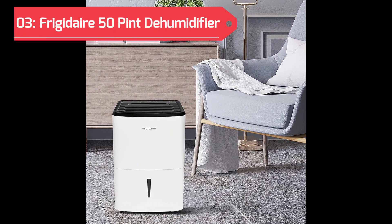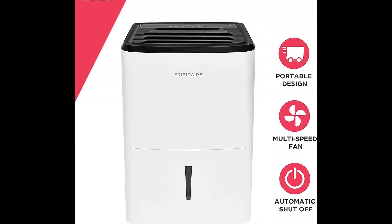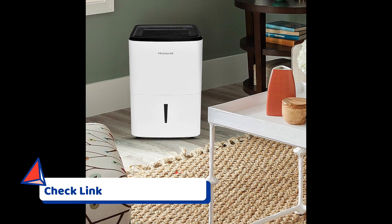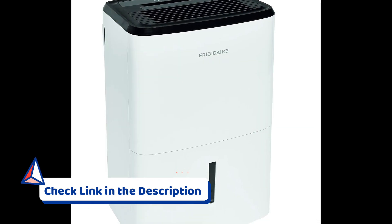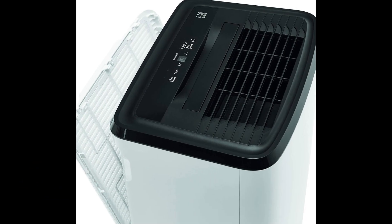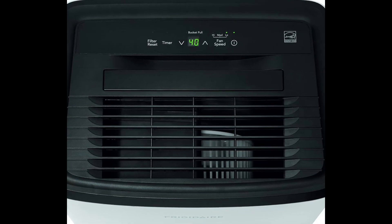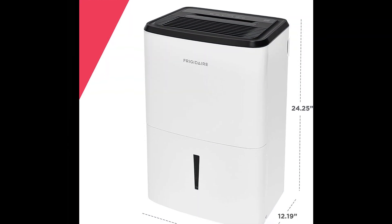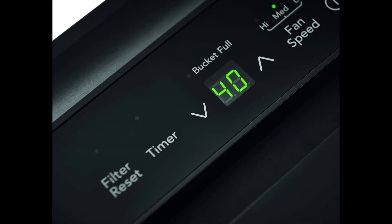Securing the third spot on our list is the Frigidaire 50-Pint Dehumidifier in a classic white finish. Engineered for optimal moisture removal, this dehumidifier offers robust performance, user-friendly features, and a washable air filter that helps reduce dust. The Frigidaire 50-Pint Dehumidifier stands as a reliable companion in your quest for a healthier home environment, keeping spaces fresh, comfortable, and free from airborne particles.